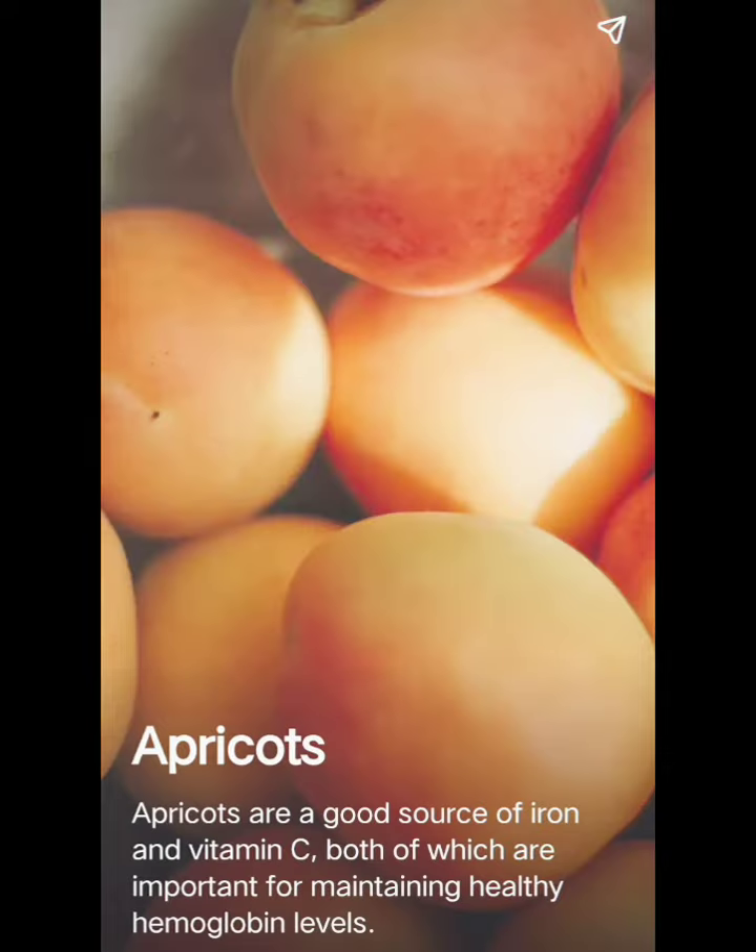Apricots are a good source of iron and vitamin C, both of which are important for maintaining healthy hemoglobin levels.